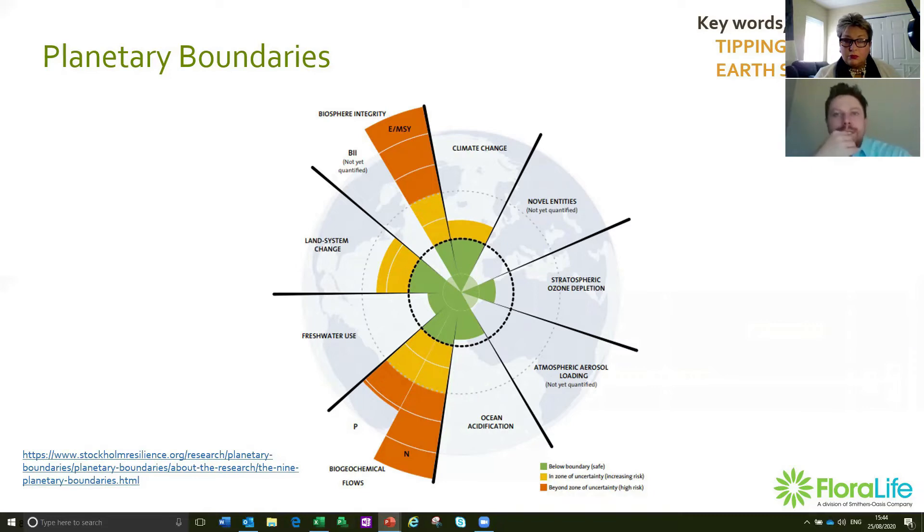The first boundary is climate change — probably the most well-known. This refers to the gradual increasing temperature of the planet, which disrupts or modifies planetary systems. It's measured by looking at concentrations of carbon dioxide in the atmosphere. The target is to keep CO₂ concentrations at around 350 ppm, but we already have 400 ppm and it's ever-increasing, so we're beyond the safe zone. What really drives this is the consumption of fossil fuels — burning oil releases CO₂ into the atmosphere, which traps the sun's energy inside our atmosphere, heating up the planet. That's basically climate change.